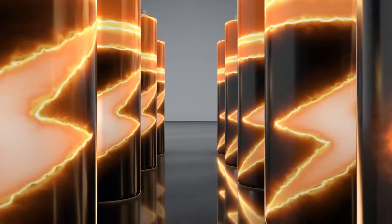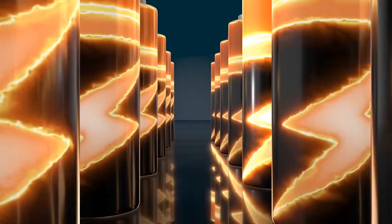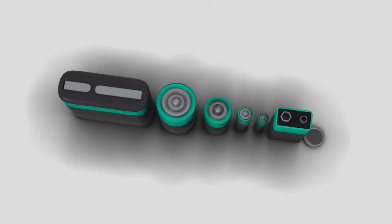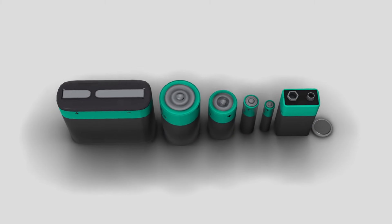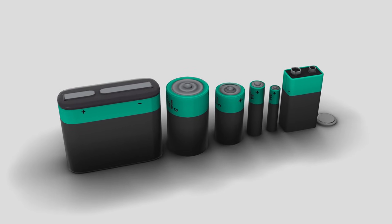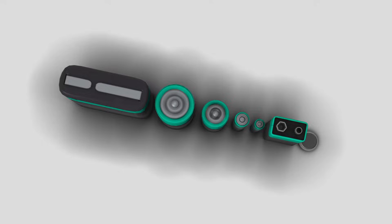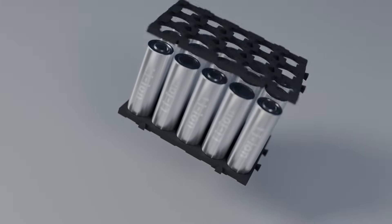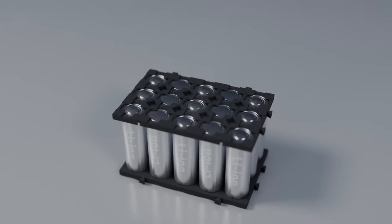So, battery options for the Tesla Model Y Juniper — a dual-pronged approach. Whispers point to two possible battery contenders for the Juniper Model Y: the M3P battery and the new LFP battery from Chinese battery giant CATL. Both options promise significant advancements over the current Model Y's battery pack.